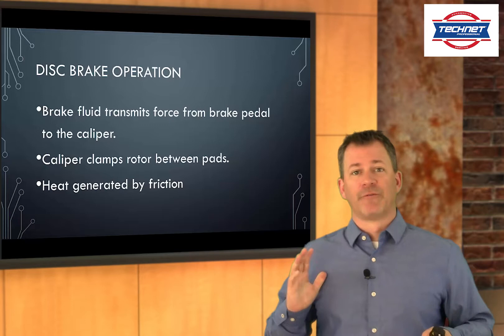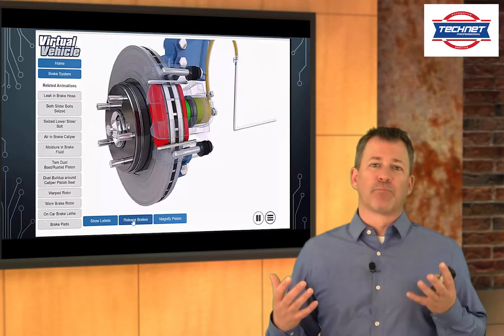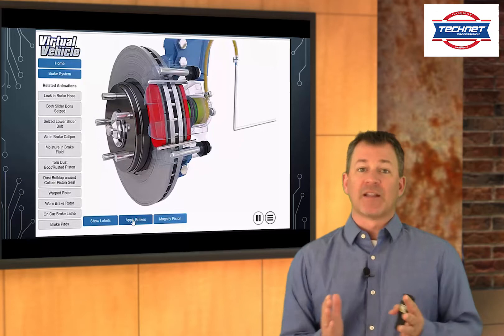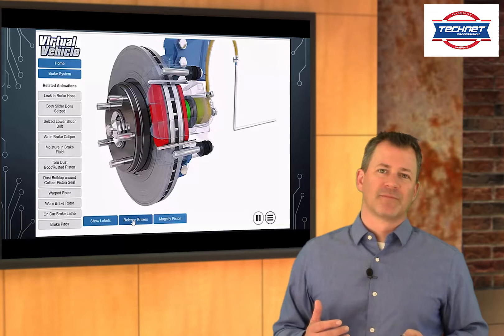It's ultimately the clamping force initiated by stepping on the pedal and forcing brake fluid through the system. Here's a quick animation of how this works. You see the rotor spinning, and then as we apply the brake, you see the piston moving outward and forcing those pads against the rotor to slow and ultimately stop the rotor.